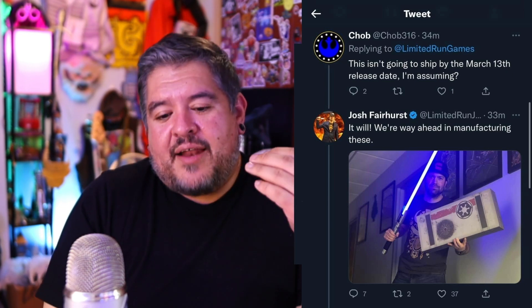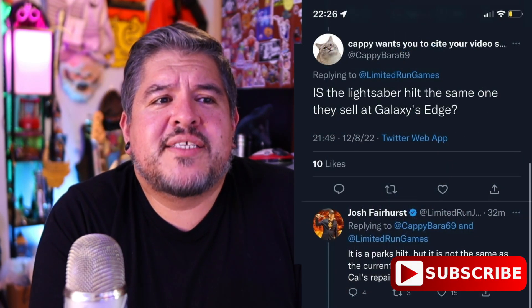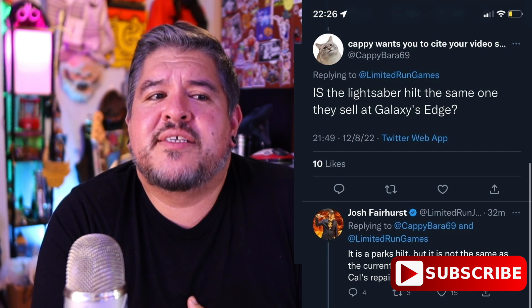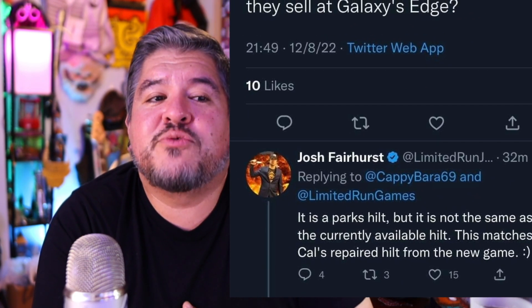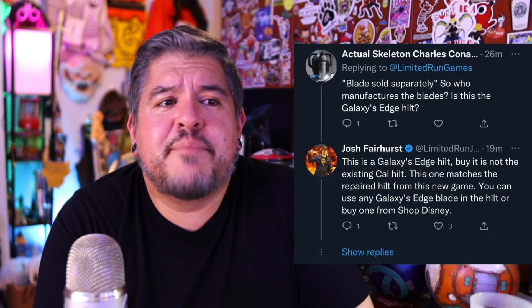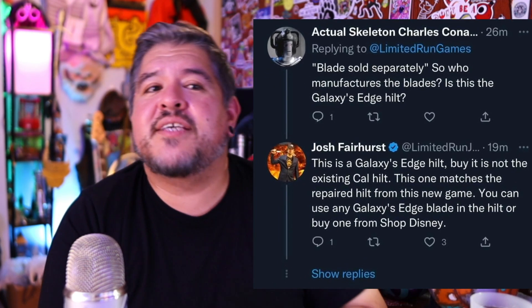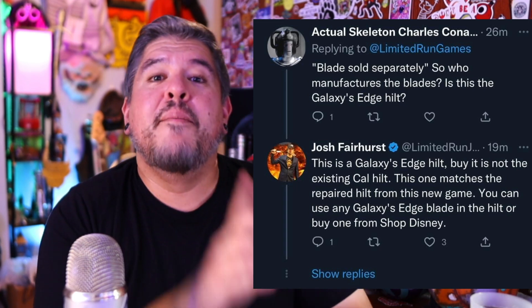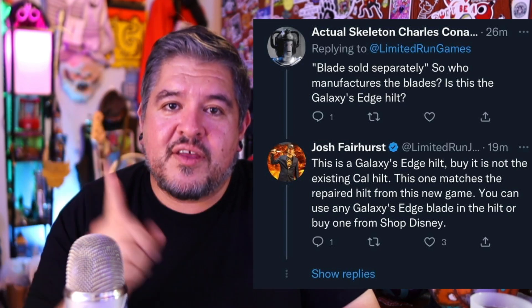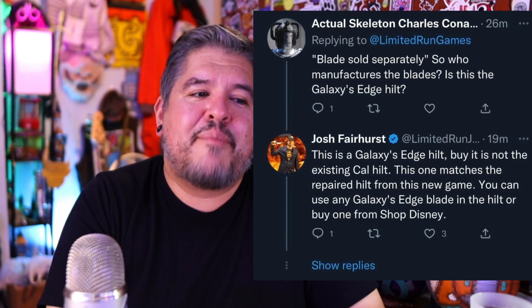$300 is a lot, and it does not come with a blade either. In the next tweet, someone asks if the lightsaber is the same one they sell at Galaxy's Edge, and Josh replies it is a Park's hilt, but it's not the same as the currently available hilt — this matches Cal's repaired hilt from the new game. So it is different. Blades are sold separately. Josh confirms this is the Galaxy's Edge hilt, but it's a brand new Legacy Lightsaber coming in 2023. You can use any Galaxy's Edge blade in the hilt or buy one from Shop Disney.